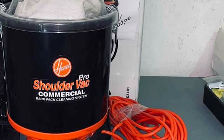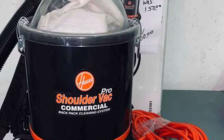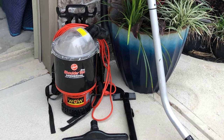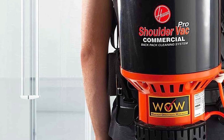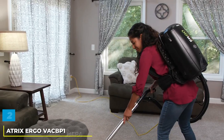Whether you prefer cloth or paper bags, the Hoover C2401 accommodates both, adapting to your cleaning preferences. Additionally, it includes a comprehensive set of cleaning tools such as a flexible 52-inch hose, two-piece metal wand, crevice tool, turbo floor tool, dusting brush, and upholstery tool, allowing you to tackle various surfaces from floor to ceiling. With this vacuum, your cleaning tasks become more efficient and effective.